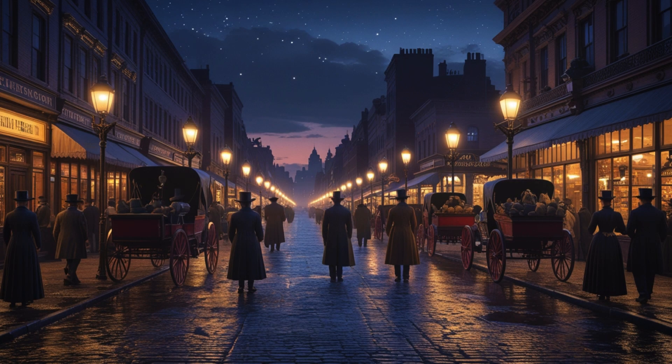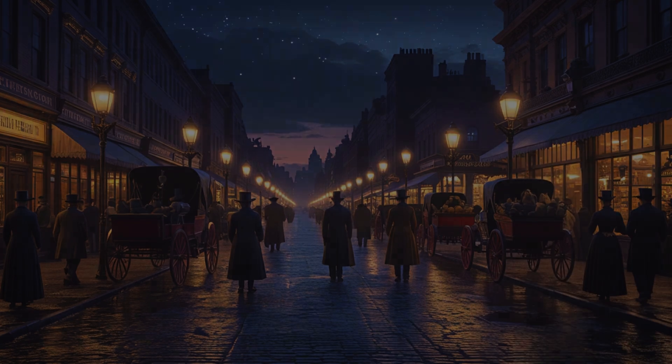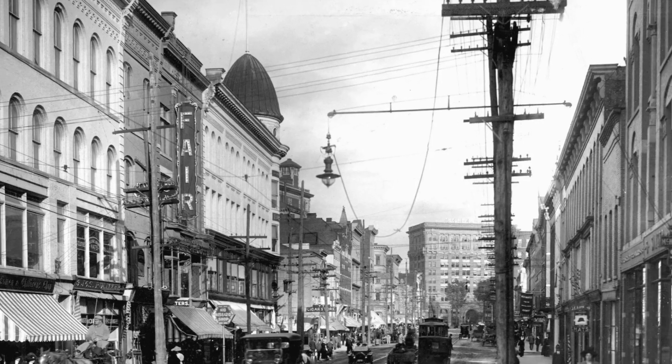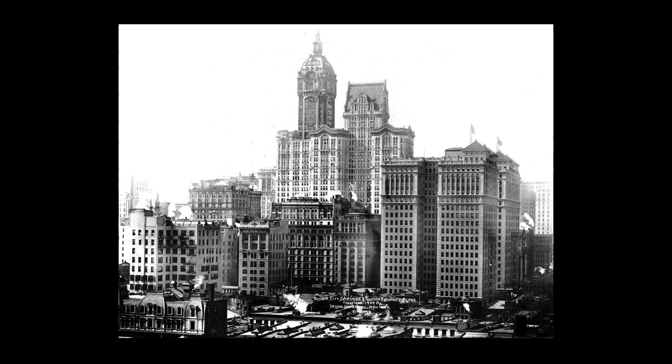Perhaps the most revolutionary innovation of all was electricity. In the 1870s, pioneers like Charles Brush developed arc lamps for street lighting, while Thomas Edison and Louis Latimer brought us the incandescent light bulb. Soon, cities had power plants, electric lights lit up homes, powered street cars, elevators, and before long, skyscrapers.